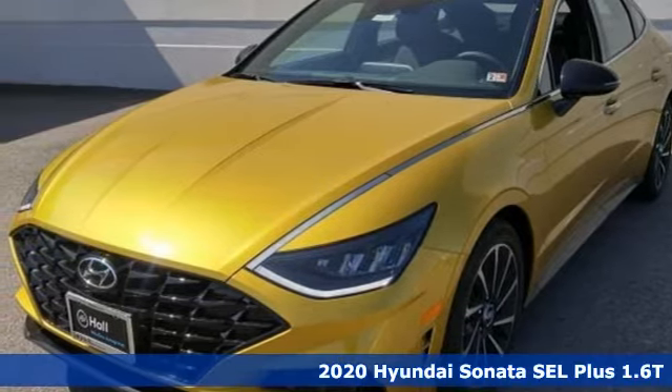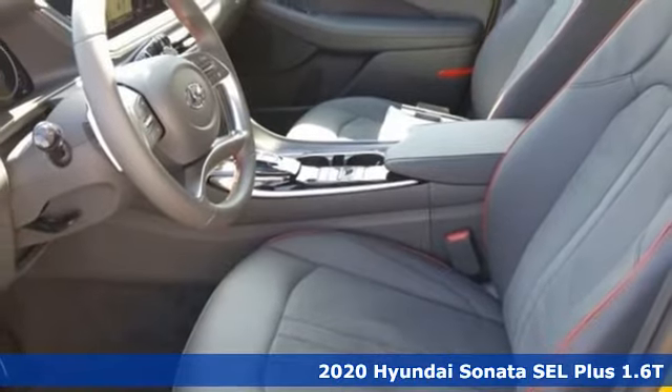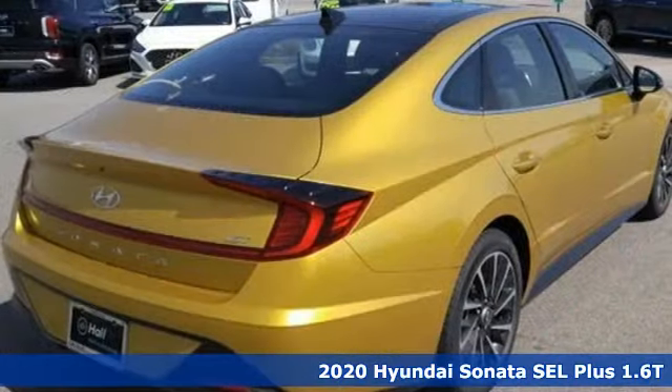It's a new 2020 Hyundai Sonata. Live comfortably within your means — very comfortably — in this beautifully designed Sonata.